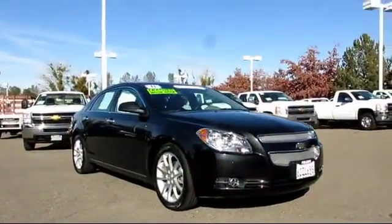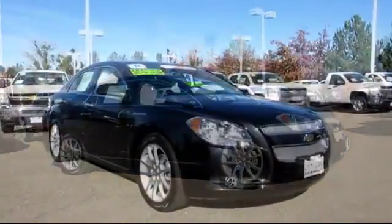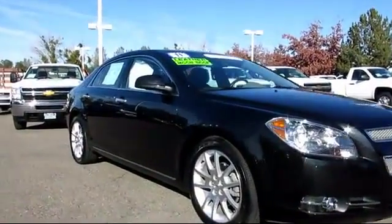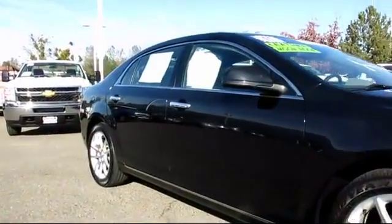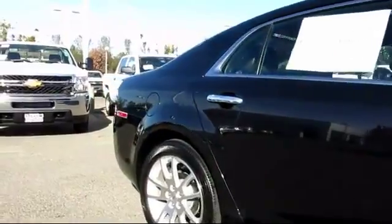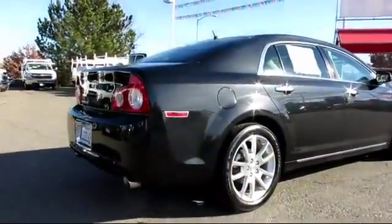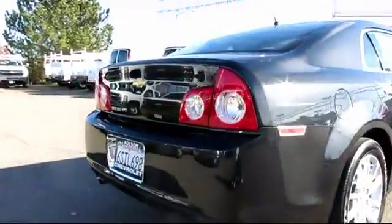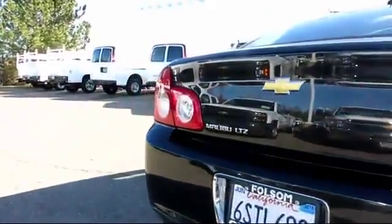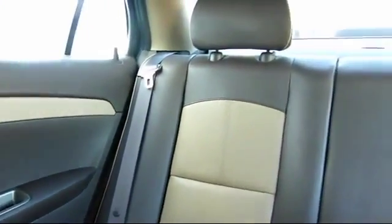It comes equipped with power windows, tilt wheel, traction control, OnStar, satellite radio, daytime running lights, stability control, keyless entry, moon roof, air conditioning, anti-lock braking, power door locks, cruise control, premium wheels, Bluetooth wireless, dual power seats, dual front airbags, and has less than 30,000 miles on the odometer.